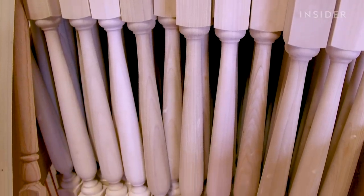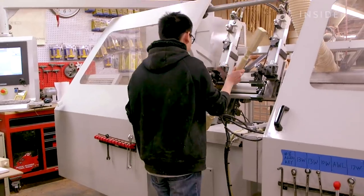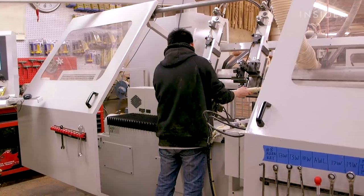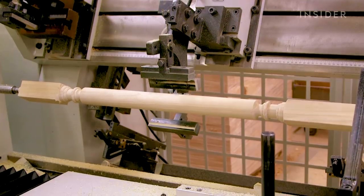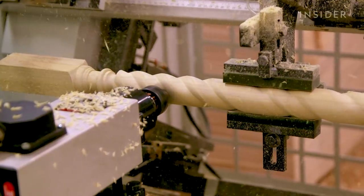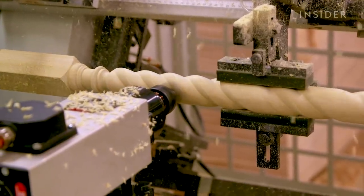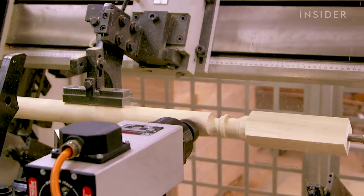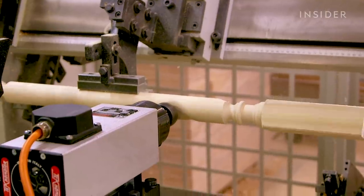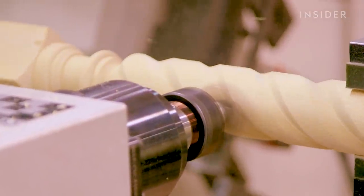From there, that same piece of wood is then put into a CNC lathe machine to create a twisted design. The CNC lathe machine spins the wood while its knife creates the design.